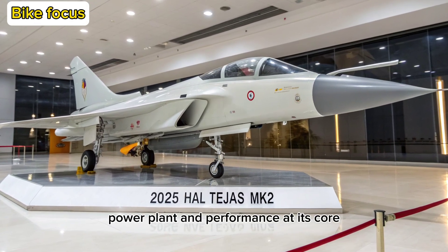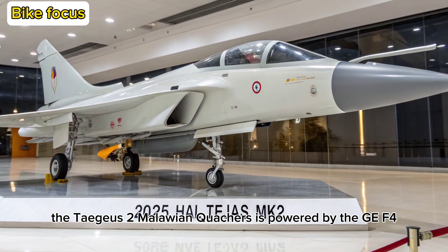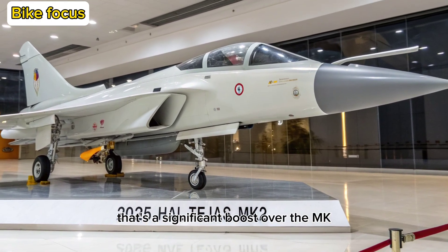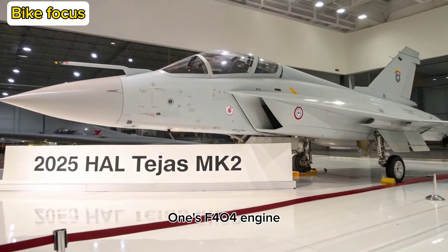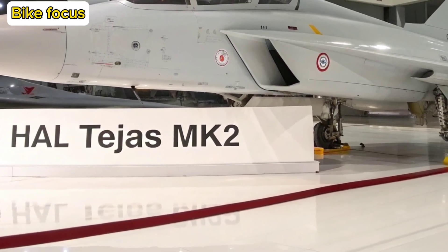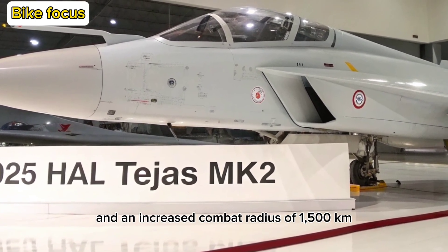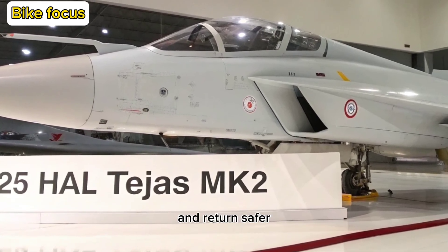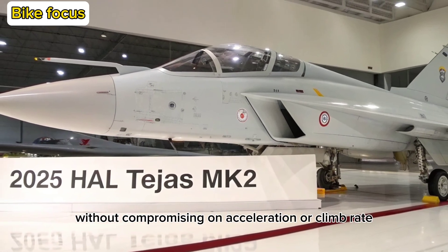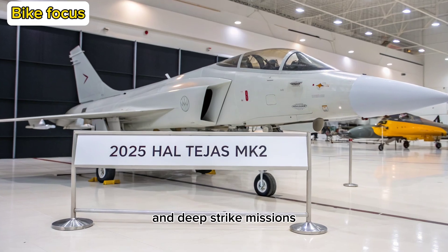Power Plant and Performance: At its core, the Tejas MK2 is powered by the GE F414-INS6 engine, offering 98 kN of thrust. That's a significant boost over the MK1's F404 engine and translates directly to greater speed, agility, and endurance. With a top speed of Mach 1.8 and an increased combat radius of 1,500 kilometers, the MK2 can strike deeper and return safer. Its higher thrust-to-weight ratio allows it to carry more weapons and fuel without compromising on acceleration or climb rate, making it ideal for both air superiority and deep strike missions.